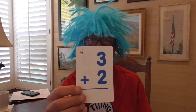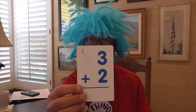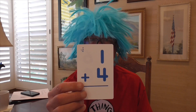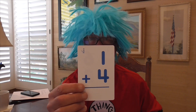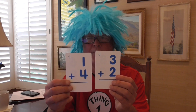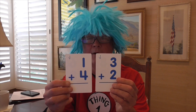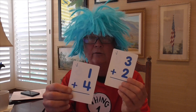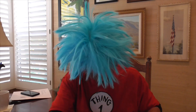3 plus 2 equals — come on — 5. Oh, that was upside down. 1 plus 4 equals 5. Hey, how about that? See these two? They both equal 5. 1 plus 4 equals 5. 3 plus 2 equals 5. So that's pretty cool.